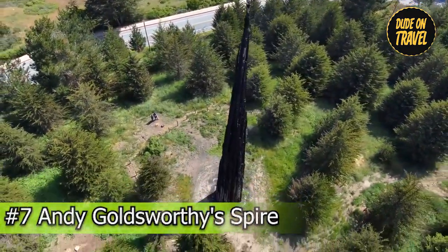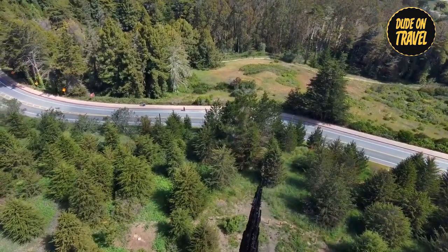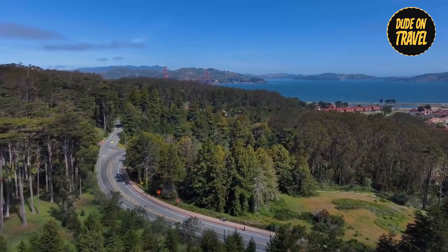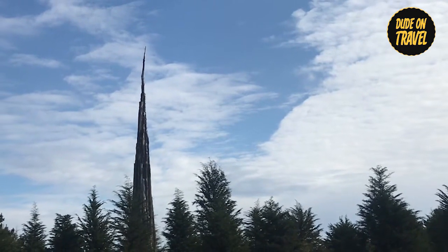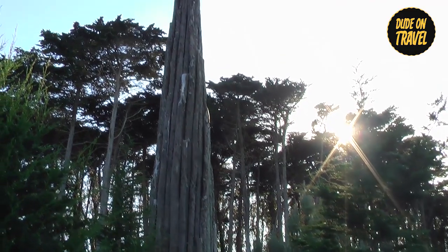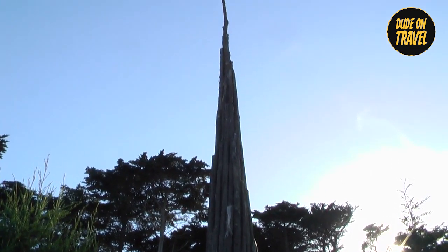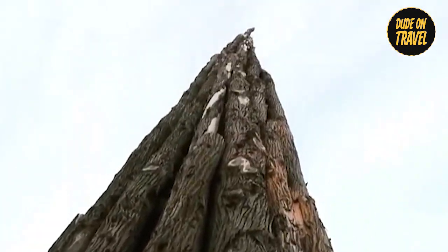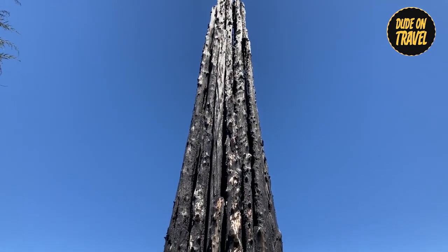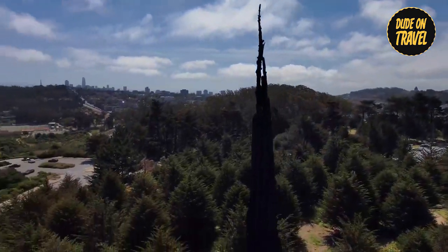Number seven: Andy Goldsworthy's Spire. Experience the breathtaking beauty of Andy Goldsworthy's Spire, a monumental art installation placed within the Presidio's peaceful landscape. Crafted from rising tree roots, this towering structure blends seamlessly with its natural surroundings, creating a breathtaking sight. As you stand in the shadow of the spire, you'll be struck by its scale and intricate design, which showcases the artist's imaginative skill. Whether you're a fan of art or a nature lover, a visit to Andy Goldsworthy's Spire promises an unforgettable journey through the connection of art and the environment.